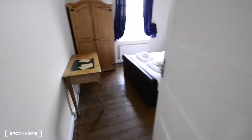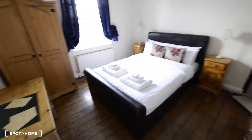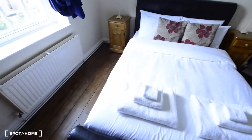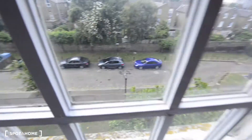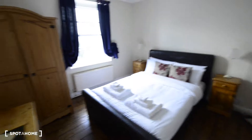And here to the left we have room number one. So here we have a desk, a wardrobe, and a double bed with two bedside tables. Let me show you the view from here. We also have a chest of drawers. So that's room one.